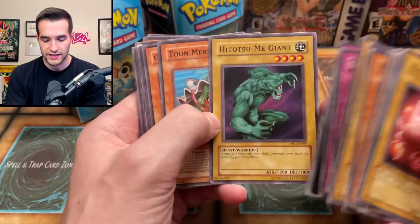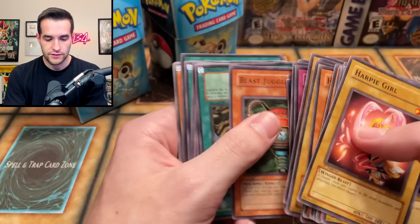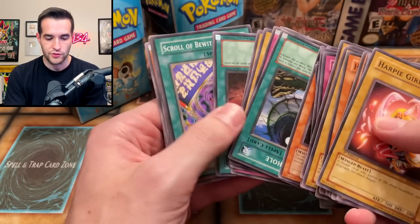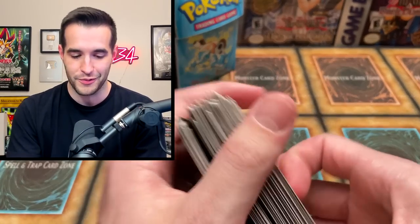DNA, very nice. Hitatsumi Giant — so it's a lot of like DB1, there's the Skull Servant, that's pretty cool. For the most part, not too much in these commons and rares, but these were just supposed to be packing, so they really weren't supposed to be good anyway.